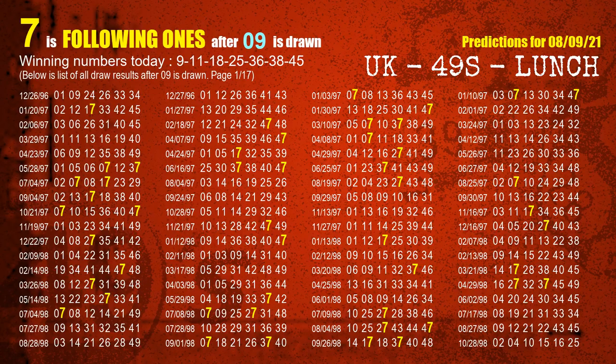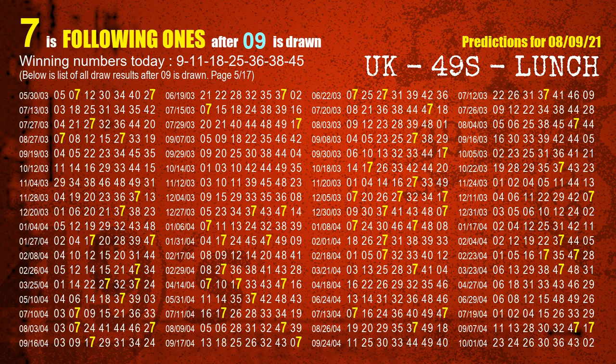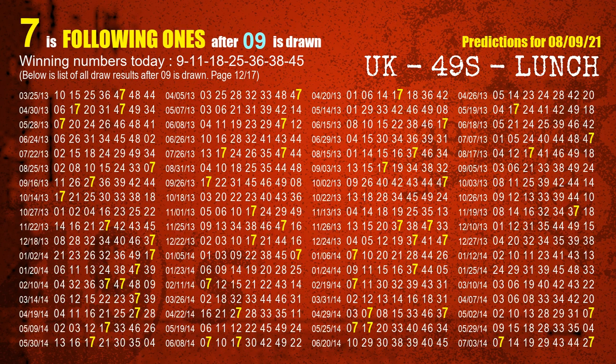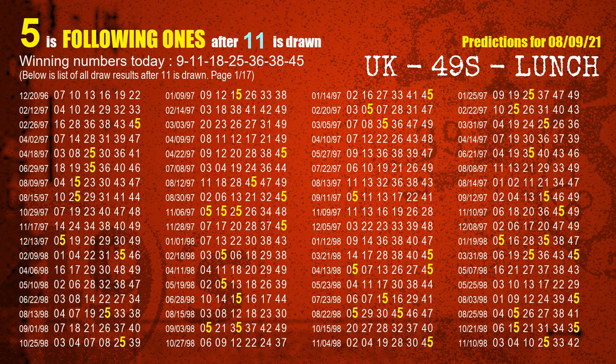First, we'll find out the following ones through today's result. Following numbers refer to those numbers being picked on the next draw after this one. For the first winning number 09, the most frequently following units digit is 7. For the second winning number 11, the most frequently following units digit is 5.